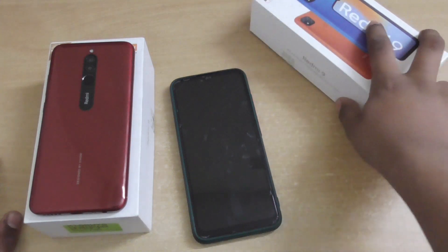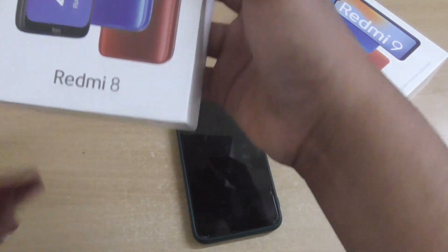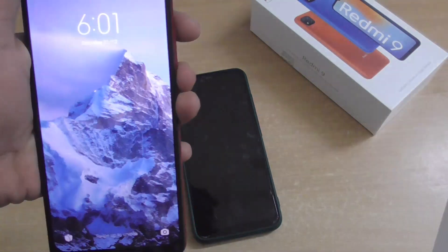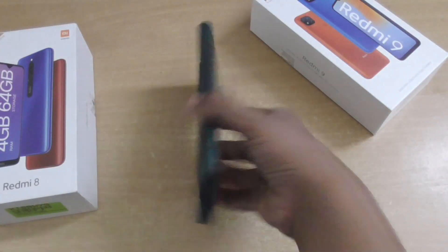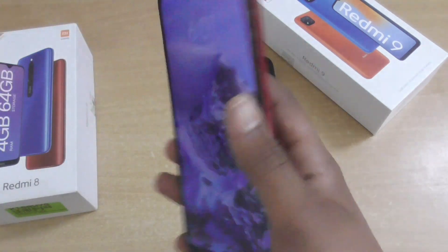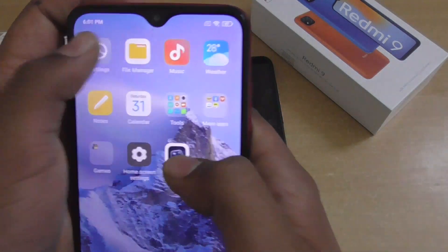So as you can see, this is a Redmi 8 — the red color, Ruby. This is my secondary device, my old device. Currently I'm using the Redmi 9 as my primary device.